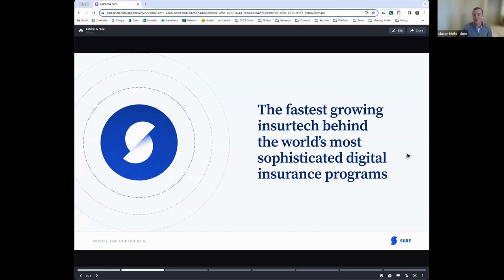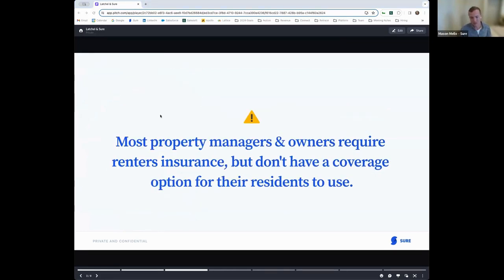Now, getting into our partnership with Latchel and what we together are trying to solve for: most property managers and landlords in today's US market are requiring their tenants to have renter's insurance coverage as part of the lease, but residents are almost tasked with figuring this out on their own. For someone purchasing insurance for the first time, it's a rather daunting task. That's why we at Shure are introducing technology to make it fully streamlined and fully digital, so first-time purchasers can have a policy in less than 60 seconds. By partnering with Latchel, we're helping solve this gap by allowing property managers to give their tenants a fully digital, fully online experience to purchase insurance as part of their onboarding process — typically right around the time the lease is signed.